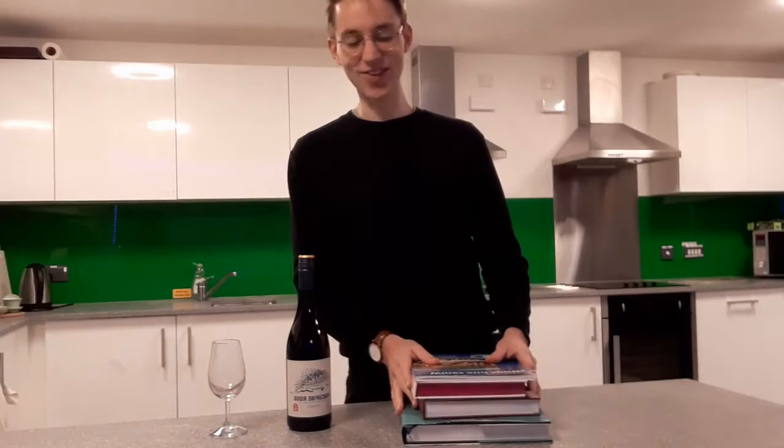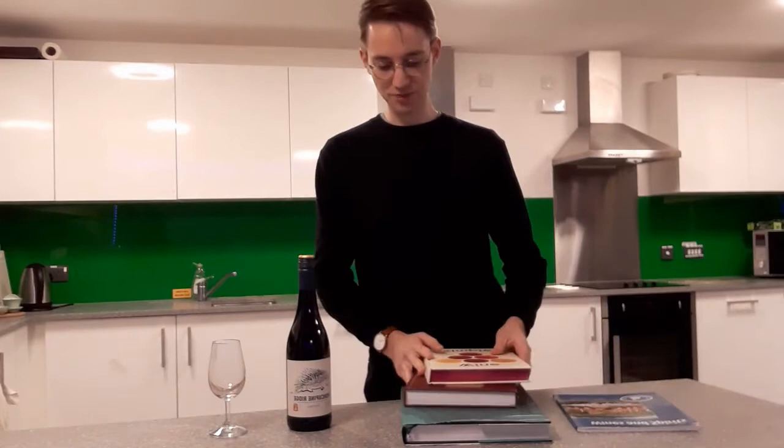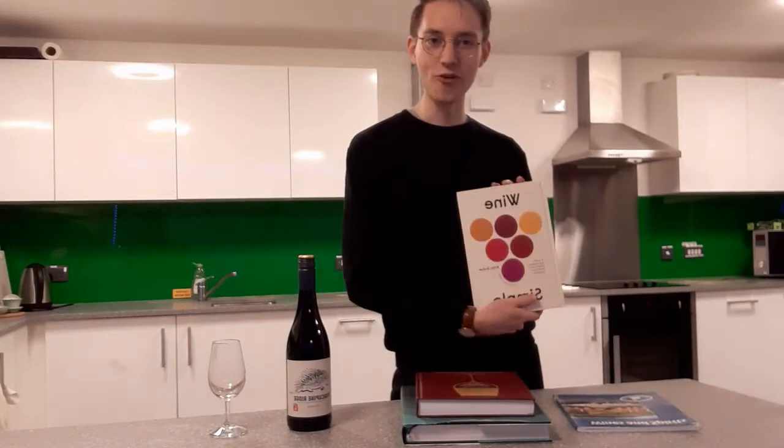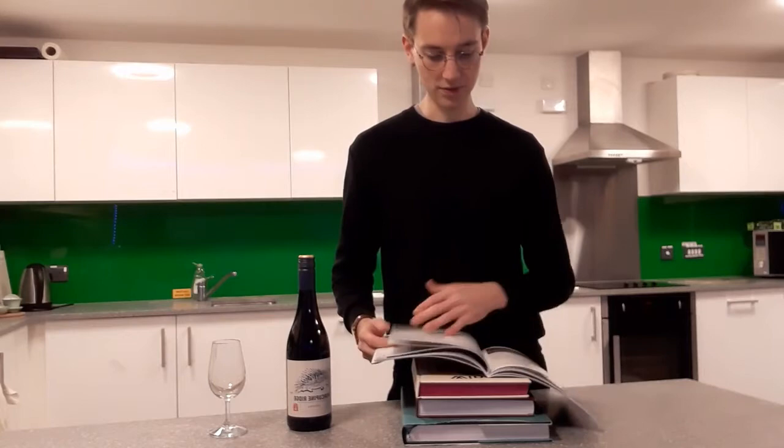What we're going to do first is a quick bit of revision for me, and for others it might be a bit of learning. I'll be doing some learning as well. I've got some wine education books, I've got the World Atlas of Wine and some slightly more fun books here as well. We're just going to quickly look through and see what these books say about Shiraz.